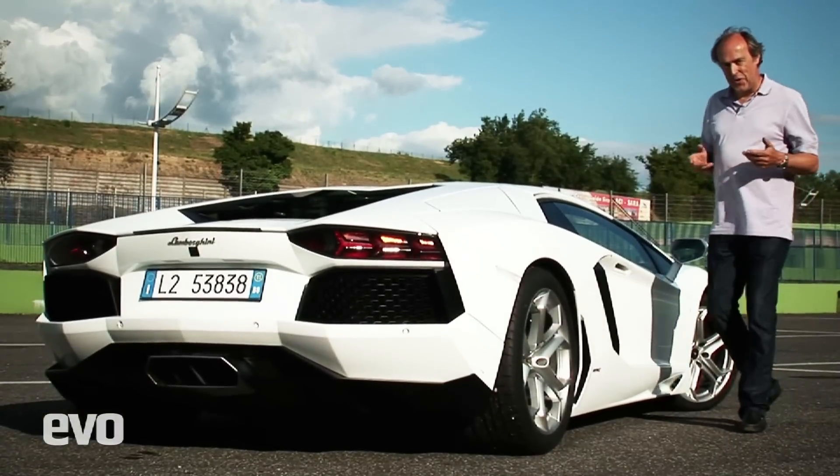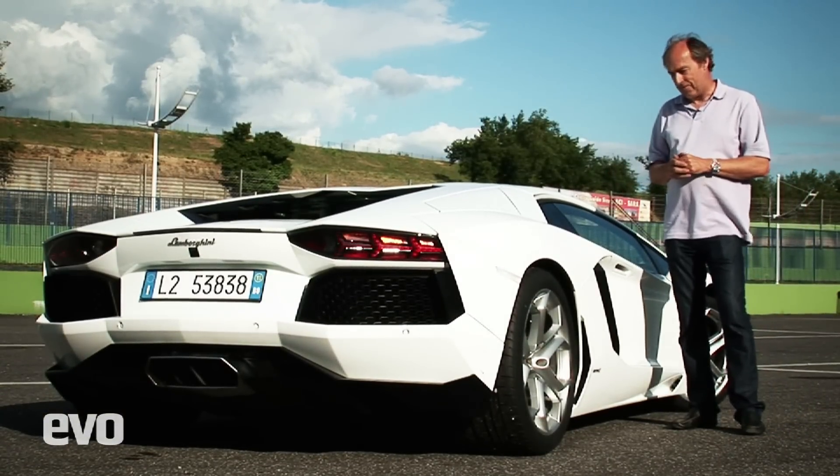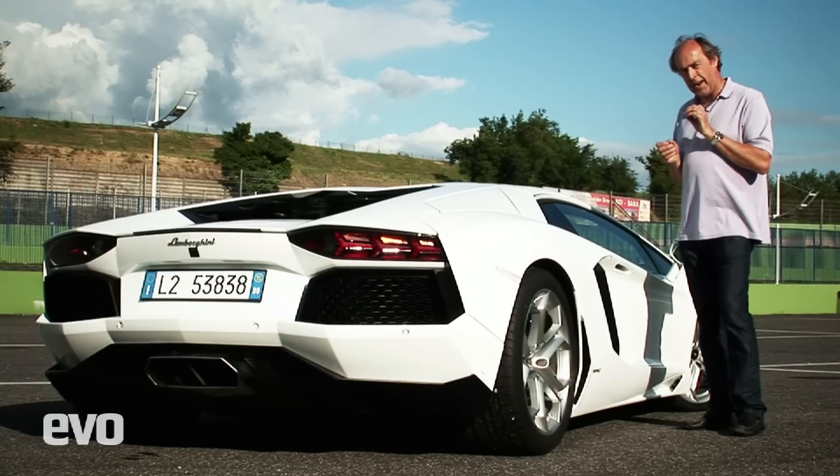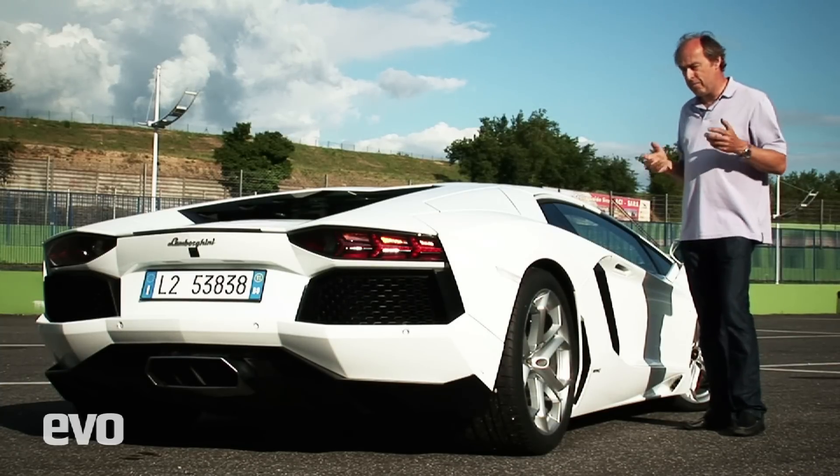It's been an epic day. We've been on track all day at Vallelunga with the new Lamborghini Aventador — the last thing I was expecting at the beginning of the day. Lamborghini V12s and tracks just don't mix, but this one does. This is a game changer for Lamborghini. Brilliant balance, brilliant handling, and you can use all that 700 horsepower on track. It's a complete shock.